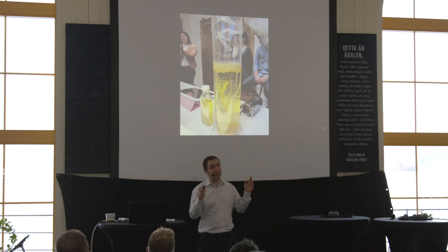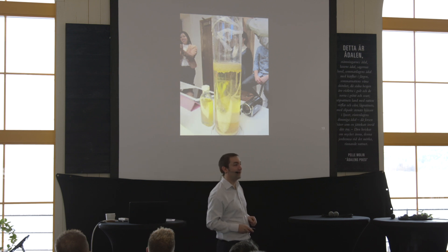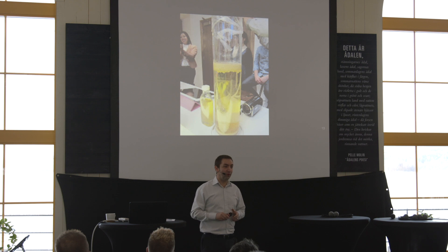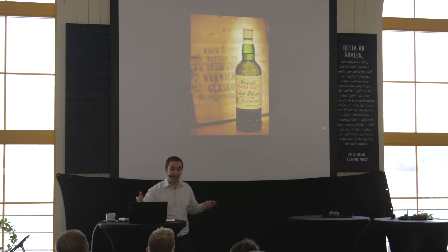It actually works. It's a very messy process, but it actually works. We did this for 100 bottles — we recreated 100 bottles.